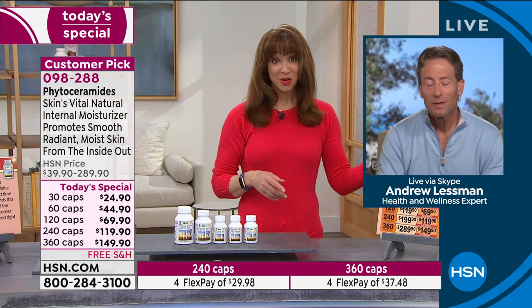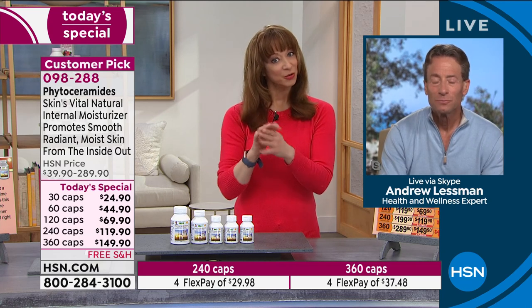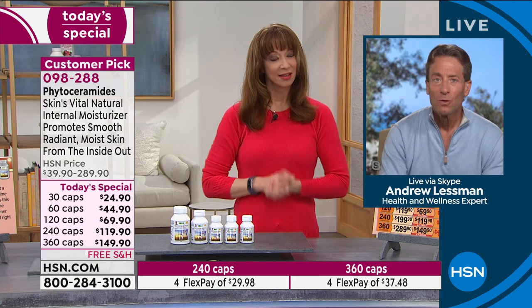Larger sizes on your other Today's Specials have, as always, been the most popular. But people actually see and feel a difference on their skin with this, don't they? With a product like this, if you're not seeing and feeling a difference, there's really no reason to use it. It should make a visible, tangible difference.